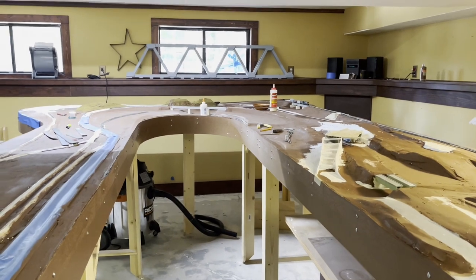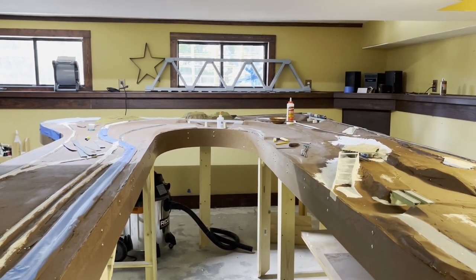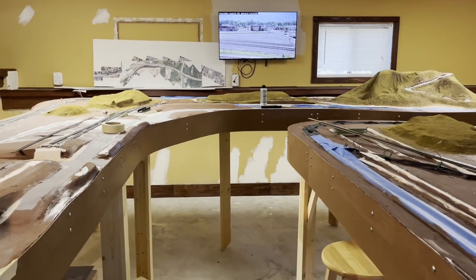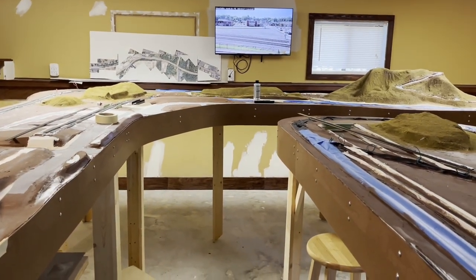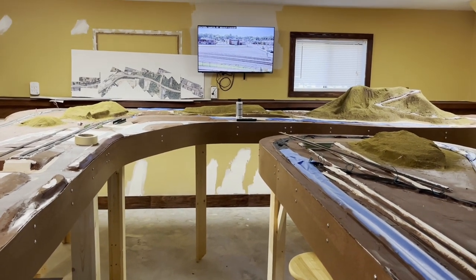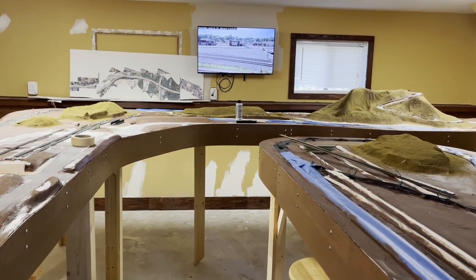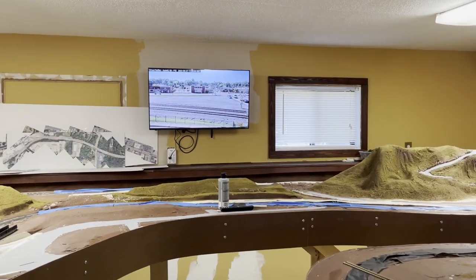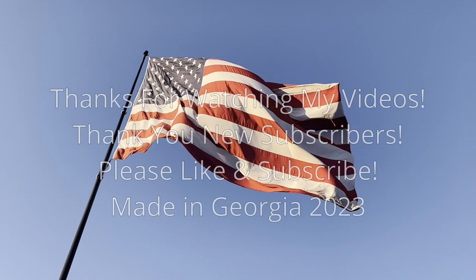I haven't shot any train videos in a few days. I've been working on this quite a bit and not out catching trains. I'm eager to get back. Thanks for watching — more train videos coming soon. Appreciate it. Have a good one. Bye.